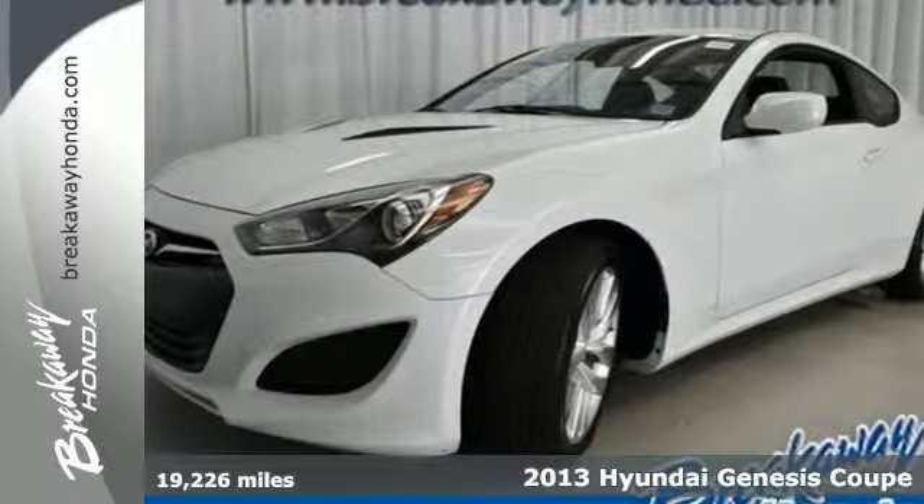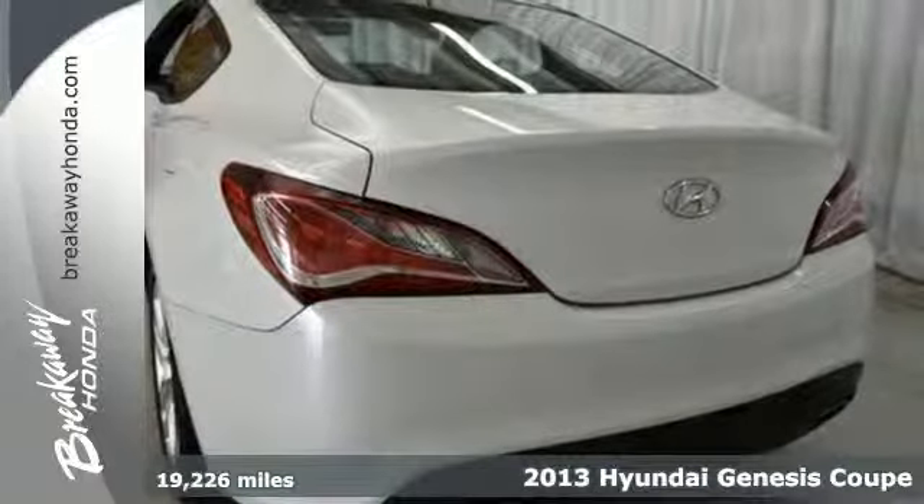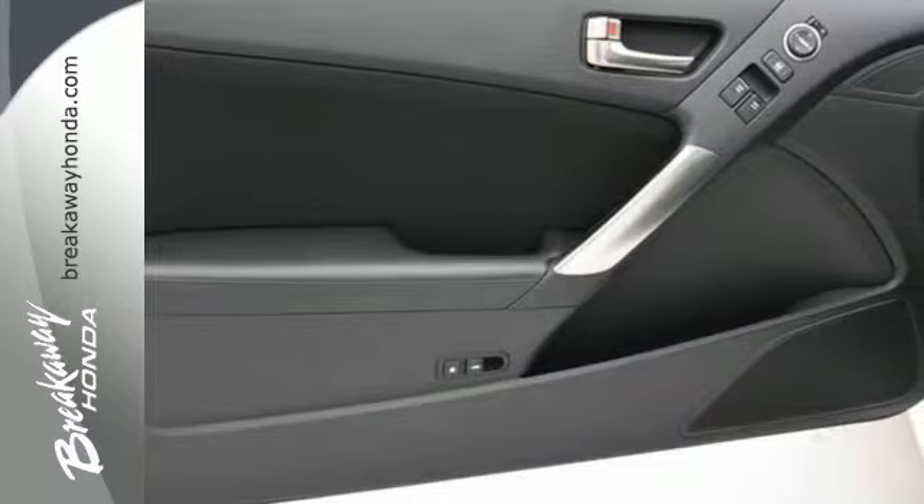Here's a fun 2013 Hyundai Genesis Coupe. It has an aggressive and striking appearance, accented with a redesigned and larger grille, alloy wheels, and dual exhaust.